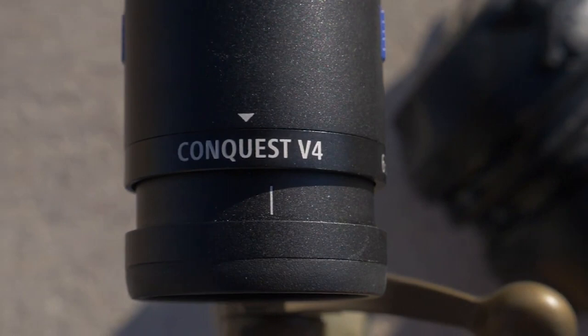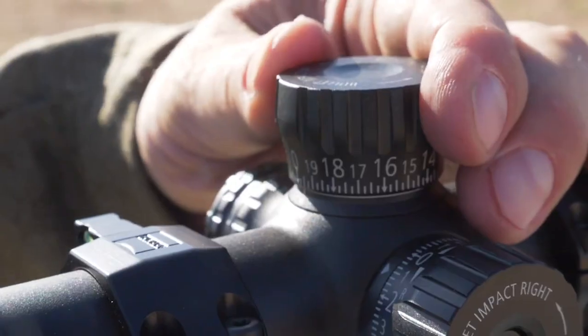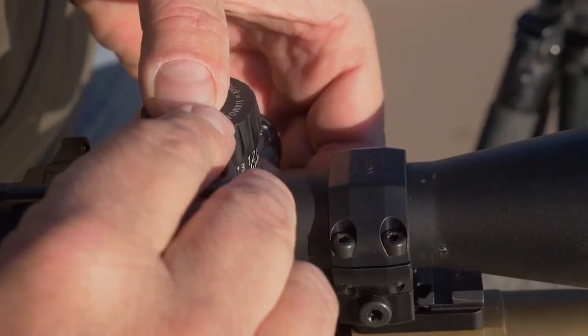Functionality of a scope is extremely important, especially if you're doing long-range shooting and frequently adjusting your turrets. Our test model as well as the 4 to 16 version have 80 MOA of elevation adjustment; the 3 to 12 has 70 MOA of elevation adjustment and 70 MOA of windage. Windage on the other two models is 60 MOA each.